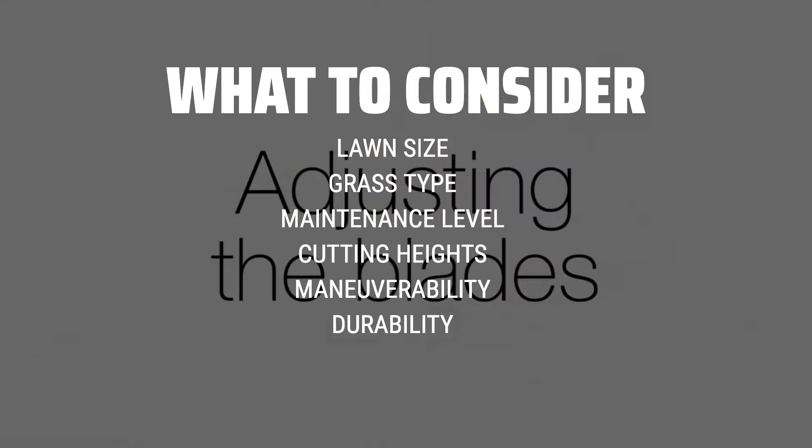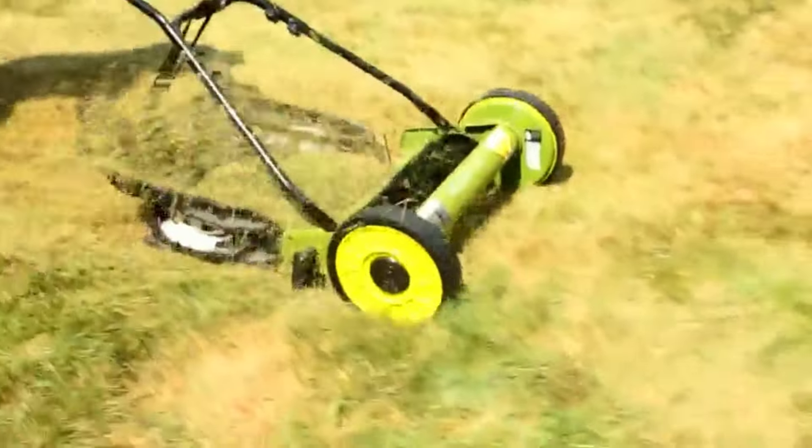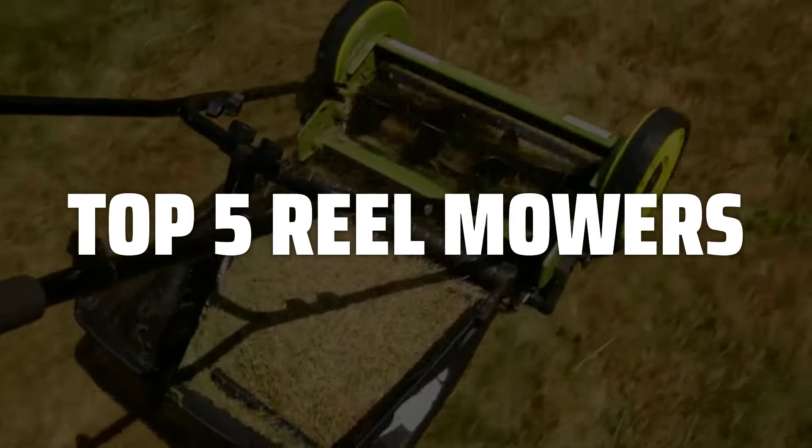Look for features such as adjustable cutting heights, ease of maneuverability, and overall durability. To help you find the right model, we've listed the top 5 reel mowers and their key features, plus the things you need to consider to help you choose the best one for you.